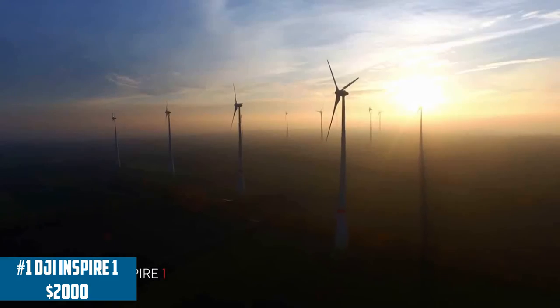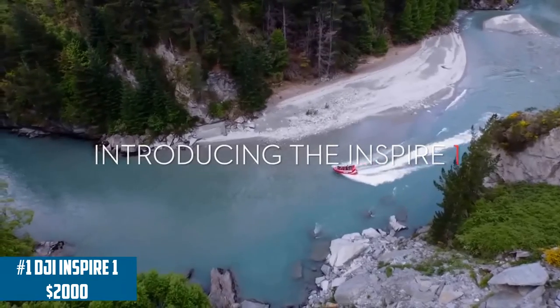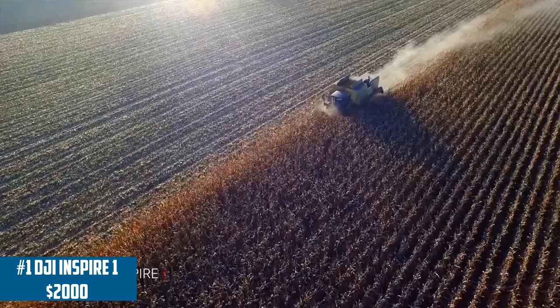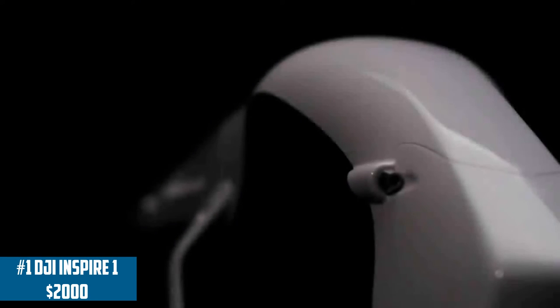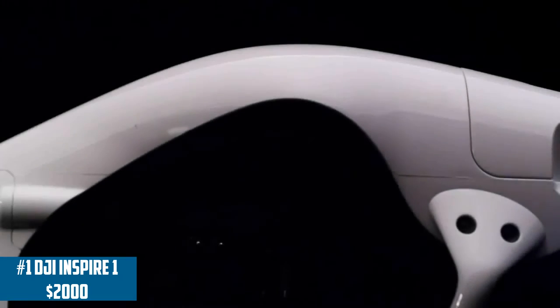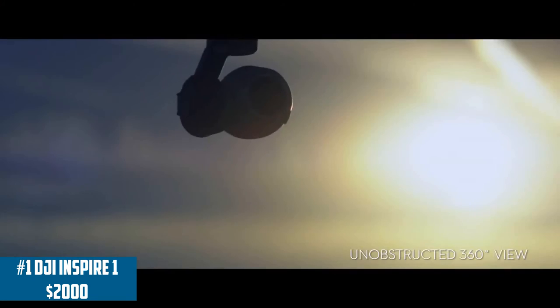Finally, coming in at number 1 is the DJI Inspire 1 — overall the best drone in my opinion, and also the most expensive, coming in at $2,000. The quality it outputs is fantastic — it has the best video quality of any drone listed in this video. The video is crystal clear, with great stabilization. Being a little heavier means the material is more robust and it's a very durable drone — I think it's better made than the Phantom 4. One thing I wish it had is a standalone remote with a larger screen like the Typhoon X.